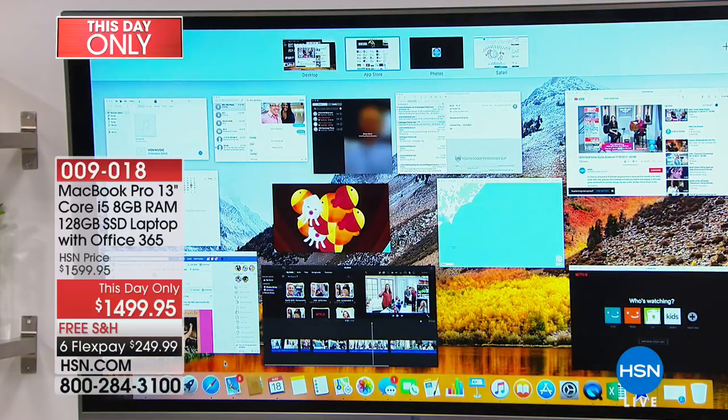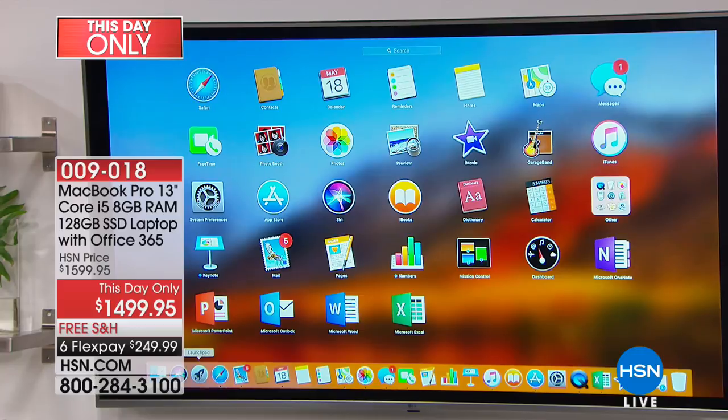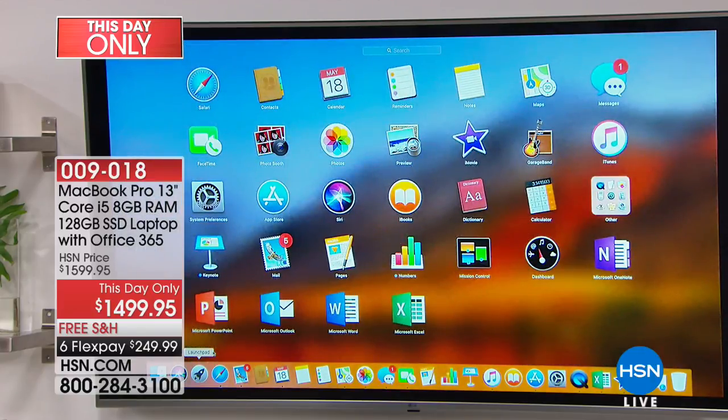I'm going to swipe up and show you something that might look familiar. Does that look like your tablet or your phone? That's because Apple gives you two different ways of operating — you can have it look like your tablet or phone, which is called Launchpad, or you can have the desktop version with all the different windows. Coming back to our Launchpad — I have PowerPoint, Outlook, Microsoft Word, and Excel included for the first time.